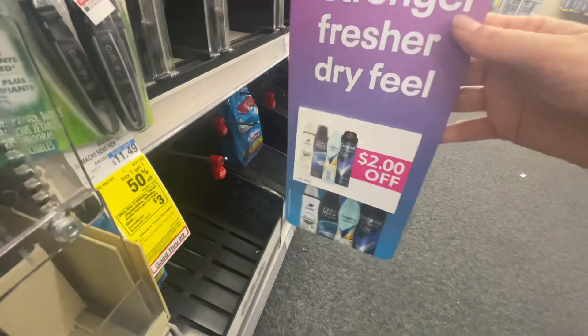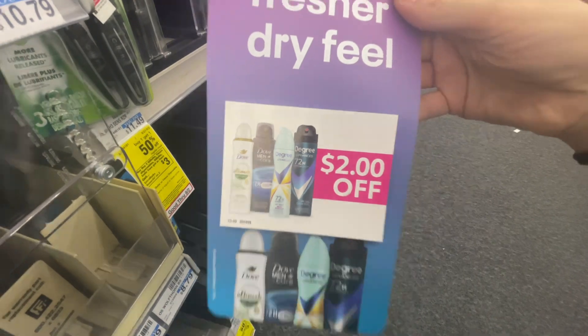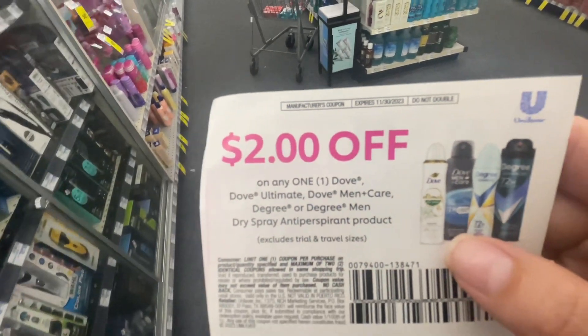because I found these coupons — $2 off one — so you can use two coupons in this transaction. Feel free to grab a couple more because these coupons do not expire until November 30th, and there's bound to be another deal before then.